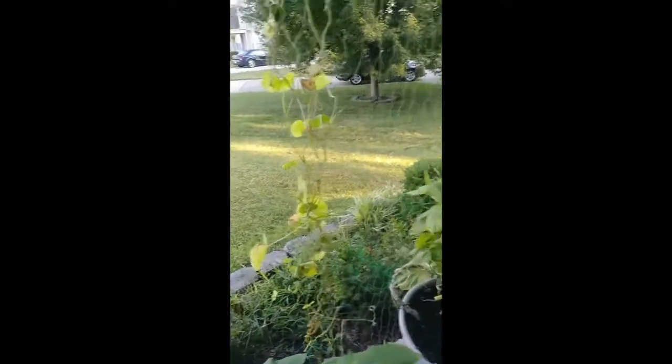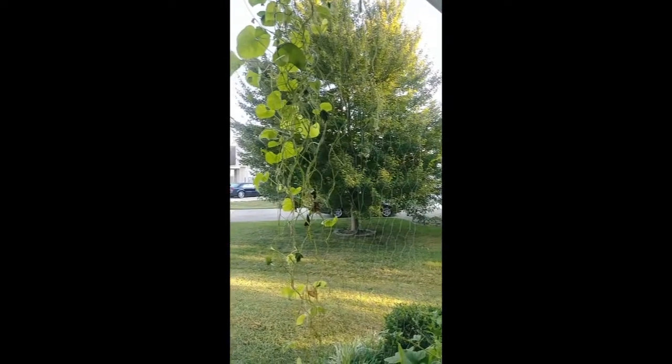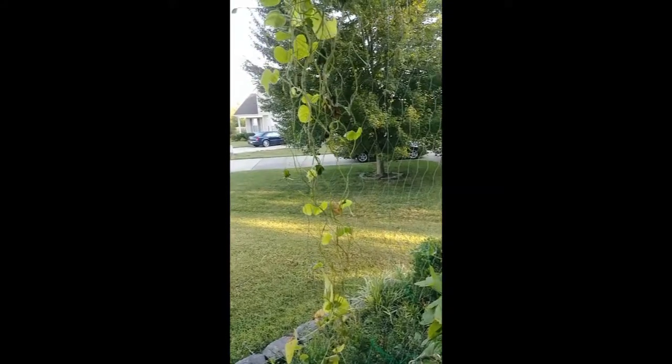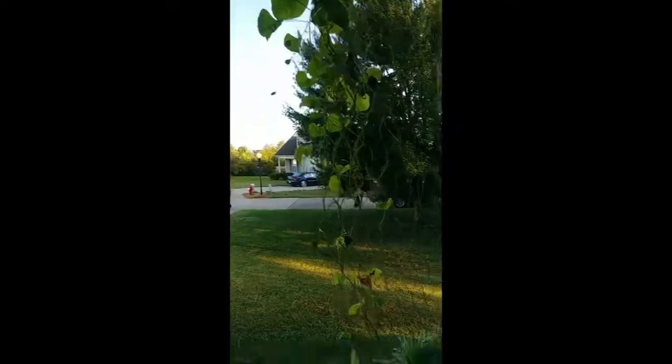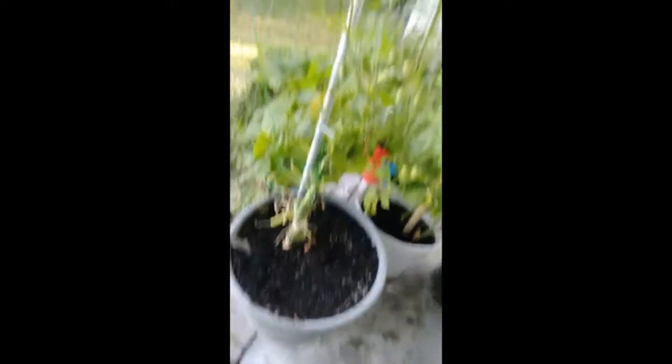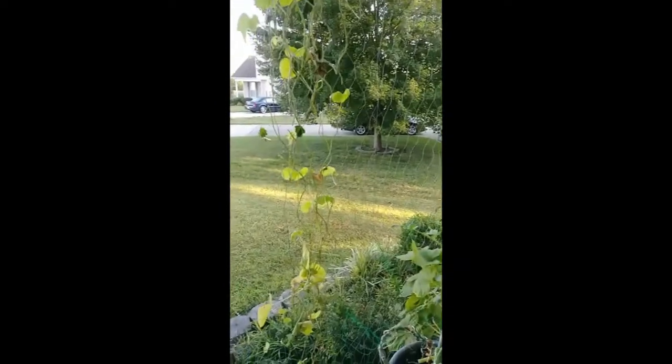If you notice on the beans, the bean leaves going up this trellis — this is the only side that was still alive after all this tremendous heat. But it wasn't the heat that started to mess up the beans, it's the ants. This thing has created a very efficient aphid highway. The ants come up here and bring their aphids wherever they want, all along the trellis, so everything tied to the trellis, including that squash right there, has been efficiently covered with aphids.